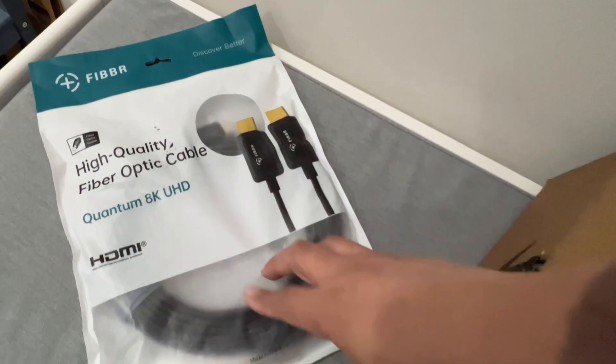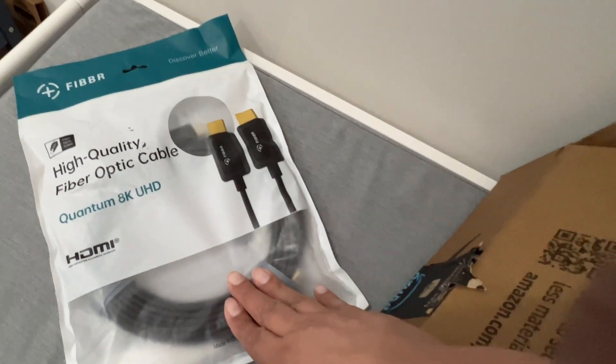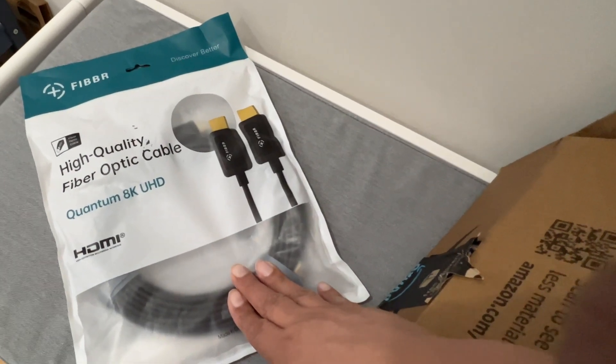It's from Fiber — it's an 8K cable, another 50-footer for me to test.